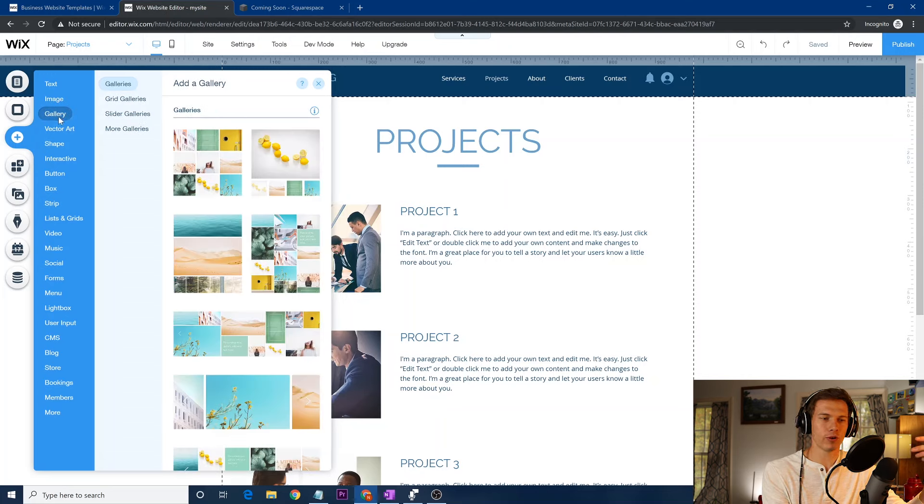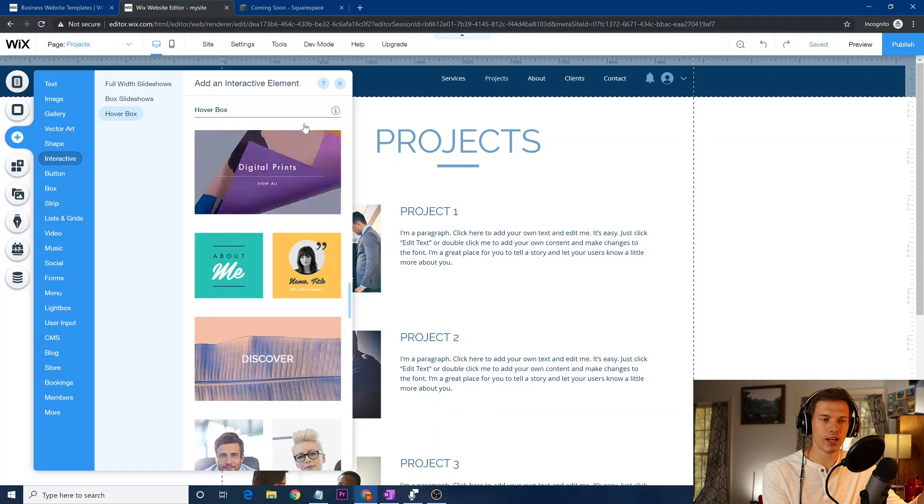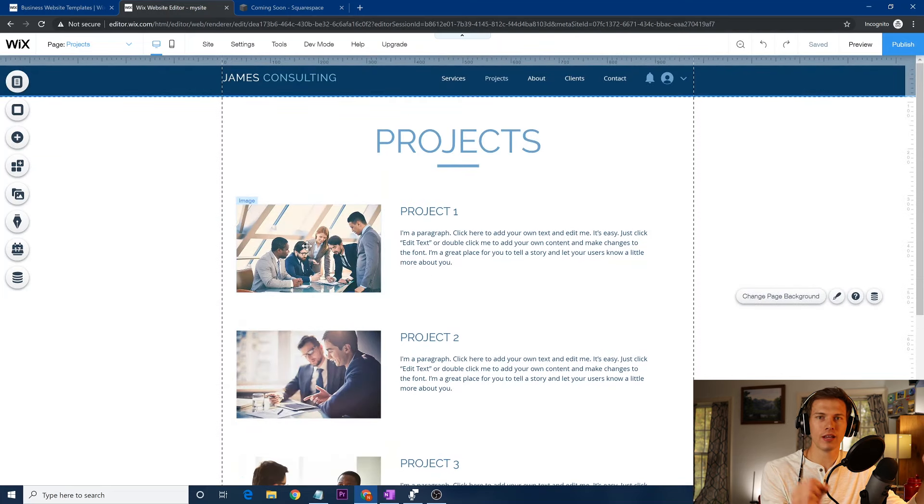Then we have 'Gallery' — if you want to add a gallery where people can click through pictures, it's especially useful for a portfolio website. There's vector art — I don't really use those. 'Shape' is very useful for things like a decorative line. Then there's interactive stuff — you can have things pop up when you hover over them. I recommend that if you're trying to figure out a way to make things simpler — a few pictures where hovering pops up some text about it. It's more interactive and keeps people more engaged with your website.